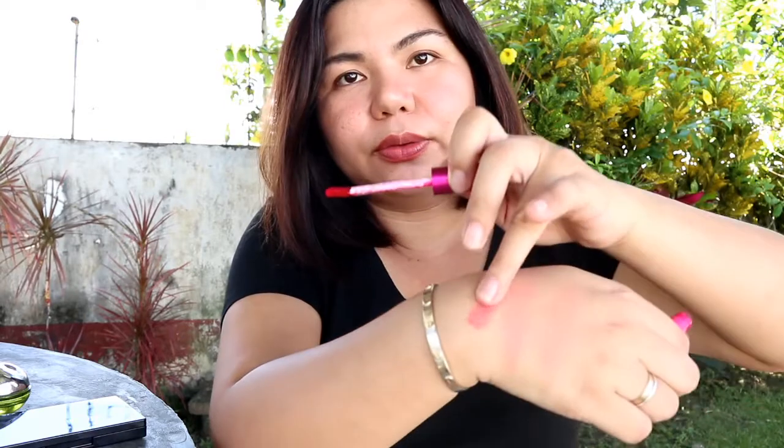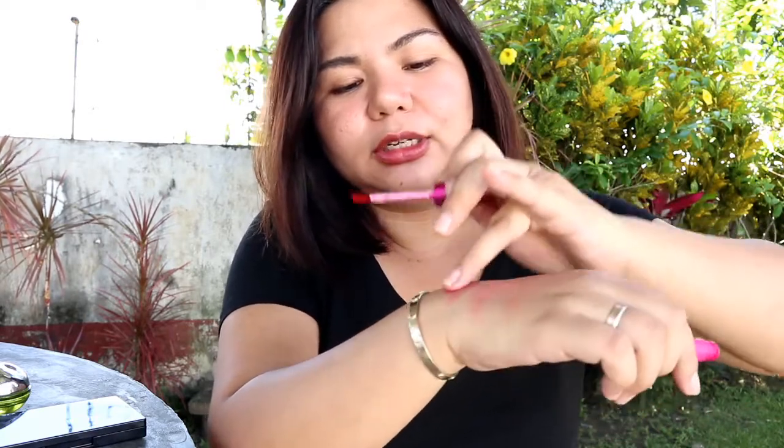Ang maganda dito, hindi siya nag-sustain agad, and you have more time to blend this. Unlike yung ibang lip and cheek tint na kailangan mabilis ka. And this really lasts sa skin. Yung tinatamad akong mag-touch up ng blush, ito yung ginagamit ko, kasi mas nagtatagal to sa akin kesa dun sa dalawang stick blush.